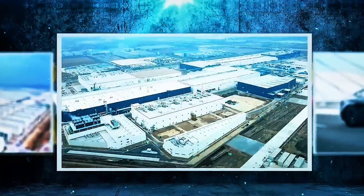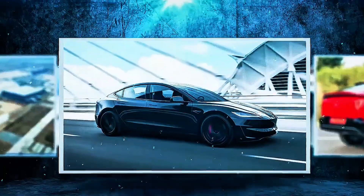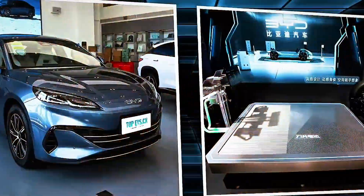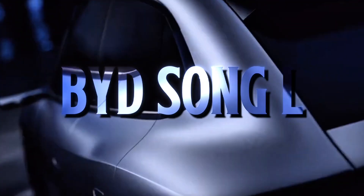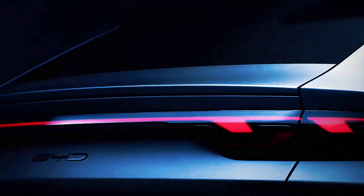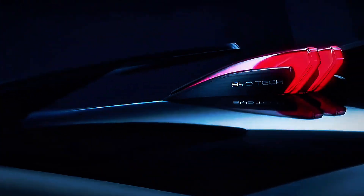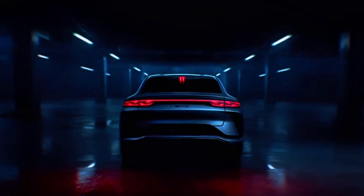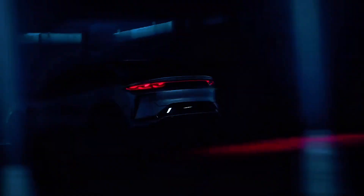Forget what you know about EVs. The game has changed. While Tesla dominates headlines, a silent revolution is taking place in China. BYD has just launched the 2026 Song L. It's not just impressive, it's devastating — a jaw-dropping 662 kilometers of range, a sleek coupe SUV design, luxury interiors, and a price tag of just $27,000. The Song L isn't here to compete with Tesla, it's here to bury it.